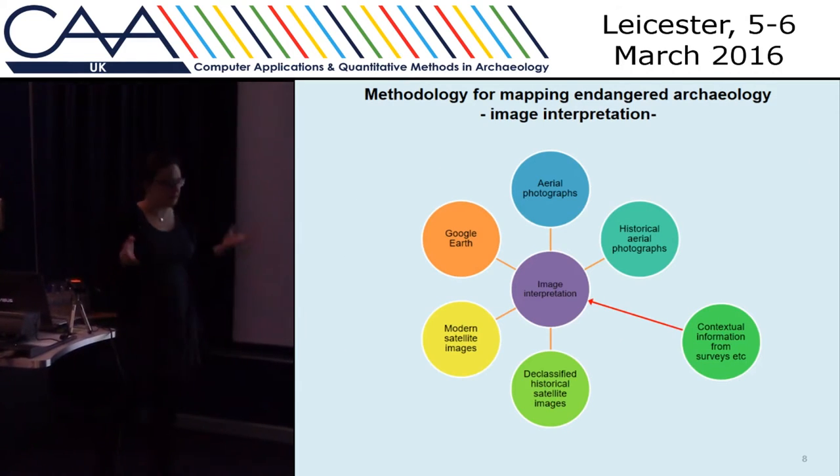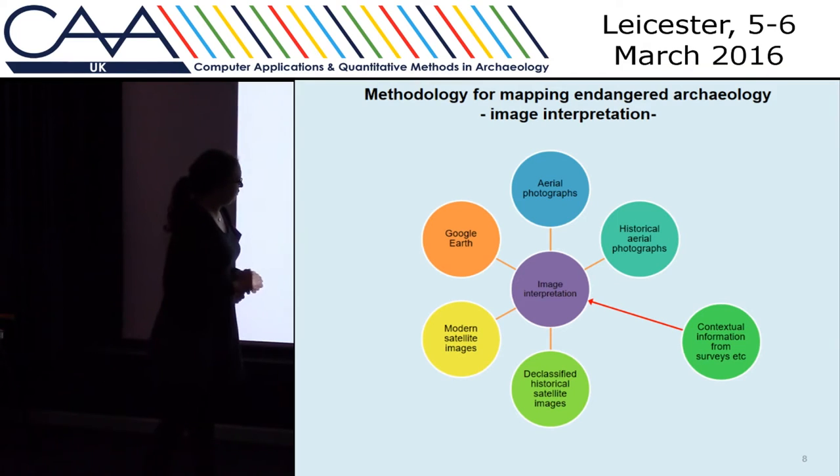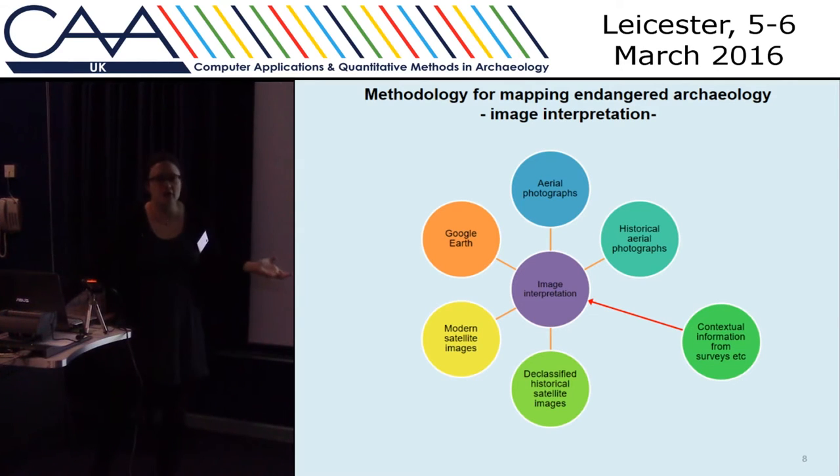The primary methodology involves looking at Google Earth, finding a site, marking its location, and marking a few things about that site that we can observe purely from looking at the imagery. But then where we can, for more specific areas and case studies, we're bringing in extra information as well. The database is designed so that more data can be added in.